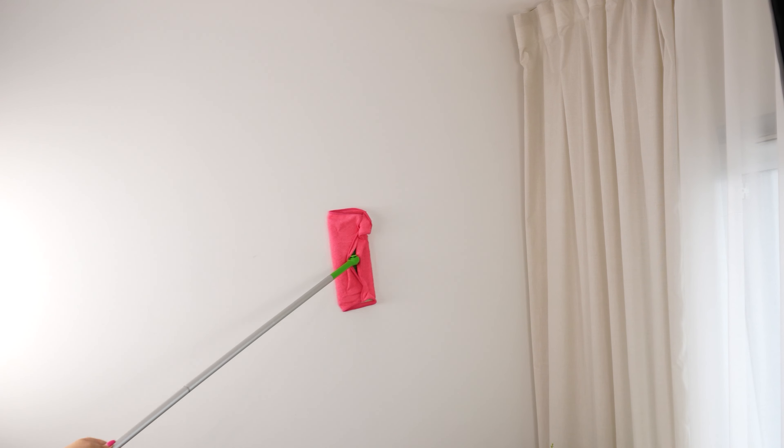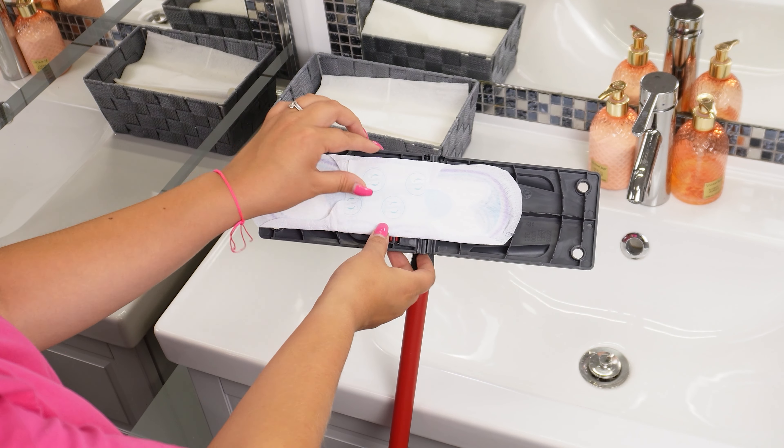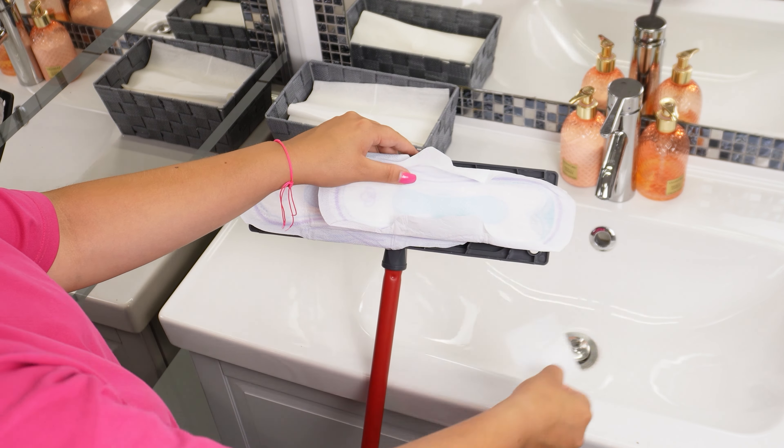Stick a sanitary pad to a mop — you'll never need to climb a ladder again. Take a sanitary pad and place it on the floor mop handle, remove it from its packaging, peel off the protective strips, and stick it to the mop. Now pour some dish soap onto the pad, followed by a bit of water. The pad will absorb the soap perfectly.